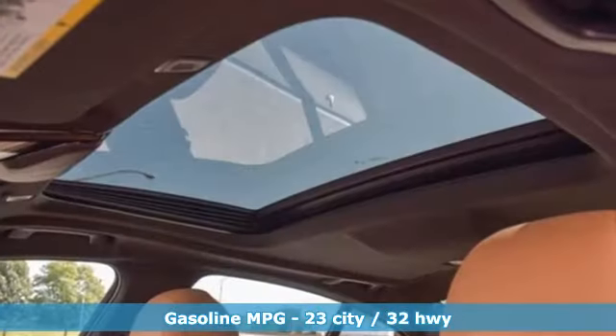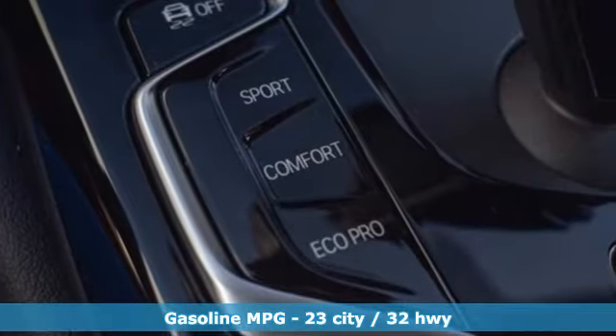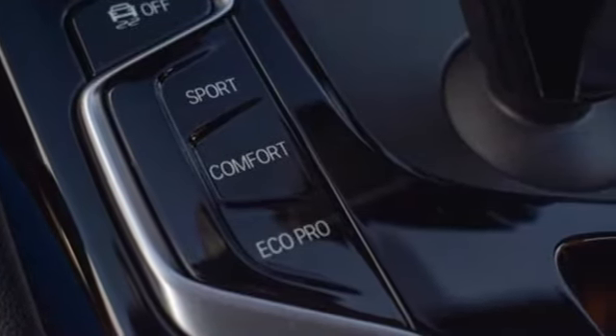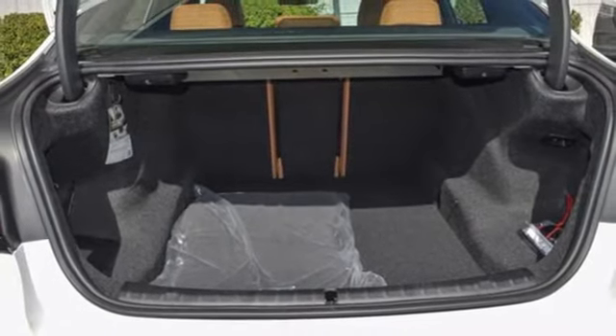It comes with the features you need and, better yet, want. Integrated navigation system with voice activation. Dual zone climate control. Wi-Fi hotspot. Express open and close sliding and tilting sunroof.